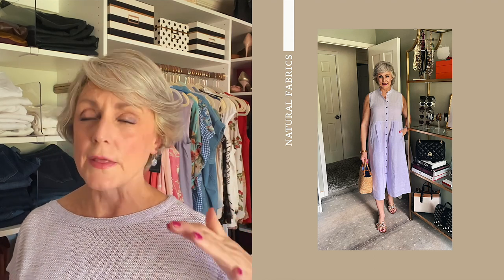Poplin is another wonderful fabric. So linen, cotton, poplin, silk — they all breathe with our bodies, and there is a wonderful selection out there for us to choose from. Think about natural fibers and natural fabrics that breathe with our body.